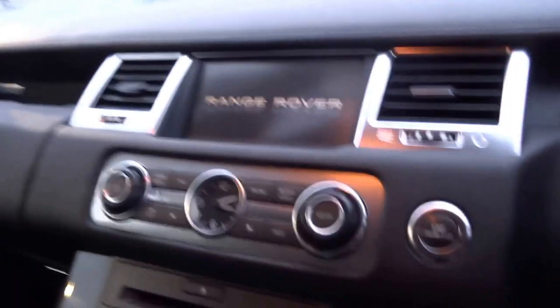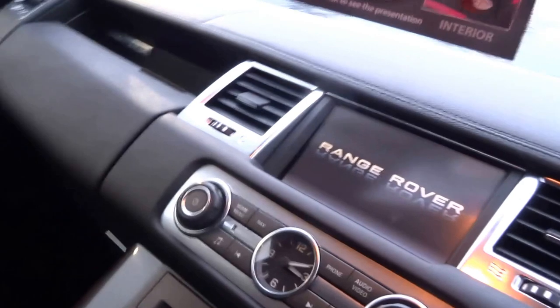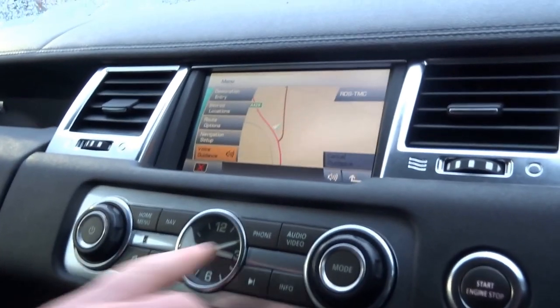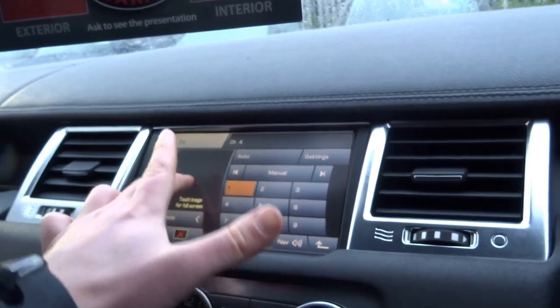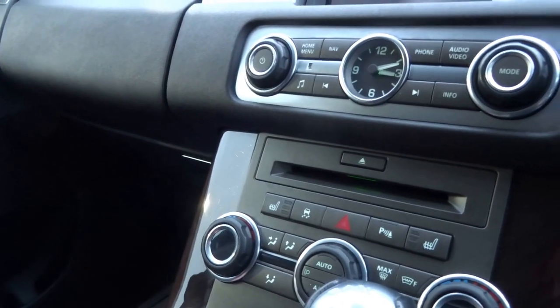I'm just going to take a step in. So this is the later Range Rover Sport, so you've got the slightly upgraded or updated interior on the dash. Obviously for satellite navigation on this car, it's also got television. There are front heated seats as well, heated windscreen, dual zone climate control, automatic, and you've got a remote for the infotainment system, and cup holders.